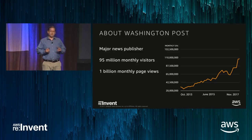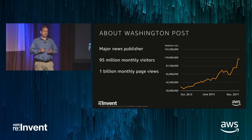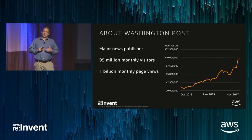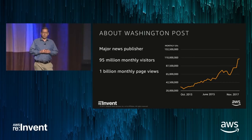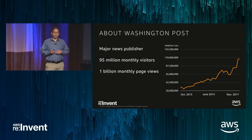Over the last few years, the Washington Post has seen tremendous growth, and the engine behind this growth has been an equal focus on excellence in journalism and technology innovation. Because technology innovation is such an important part of this growth story, we wanted to take the same technology that powers the Washington Post and build a business out of it. And so we launched a business called Arc Publishing.